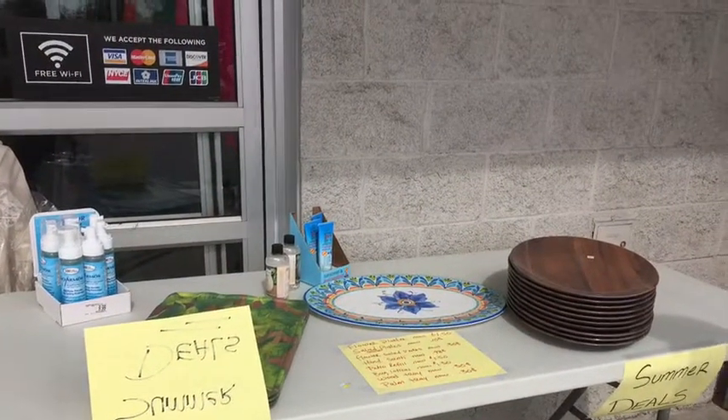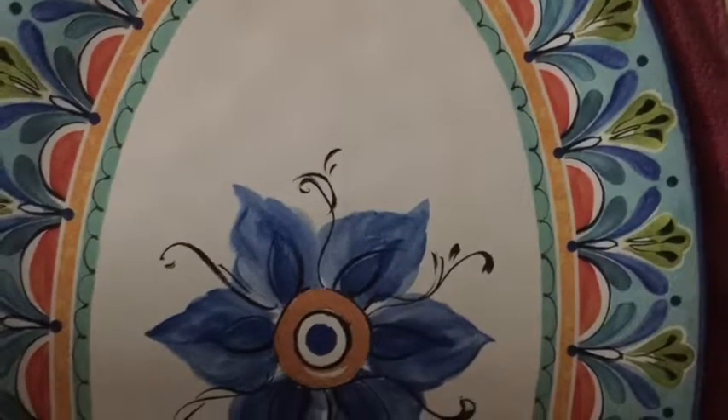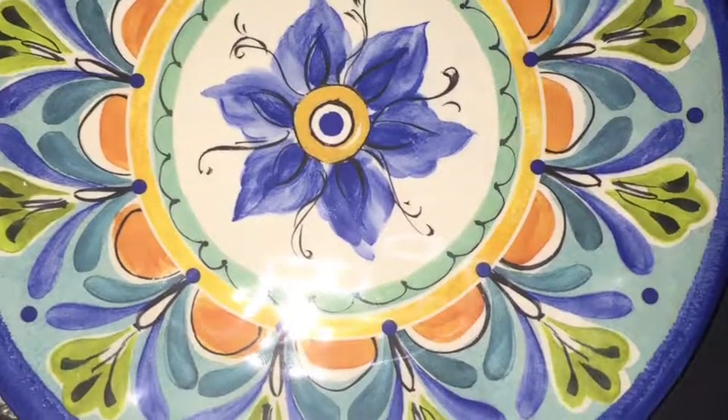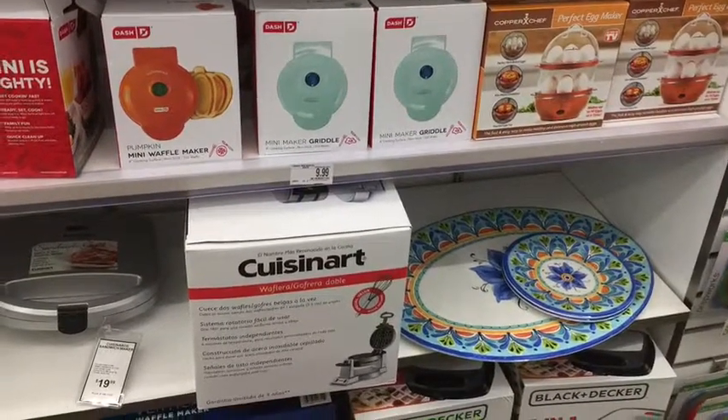In the front was a summer deals table with huge discounts. This platter was $1.50. These two small plates were $0.30 a piece, and on that table they had lotion for sale. They had other platters — those big brown ones were $0.30.